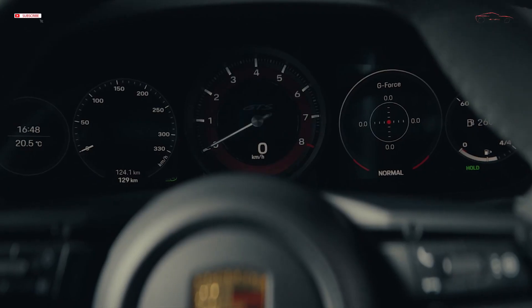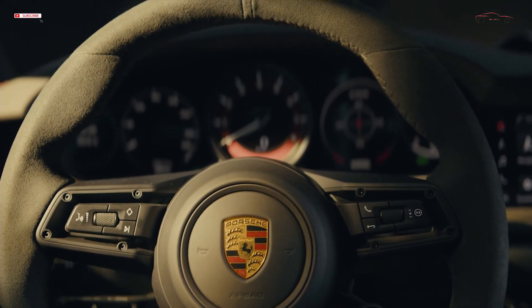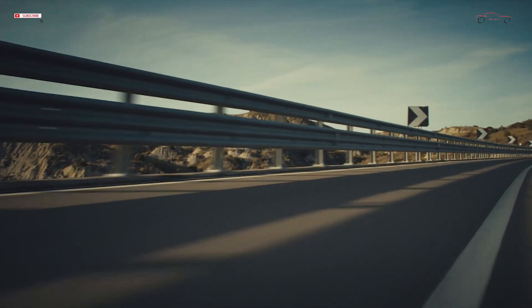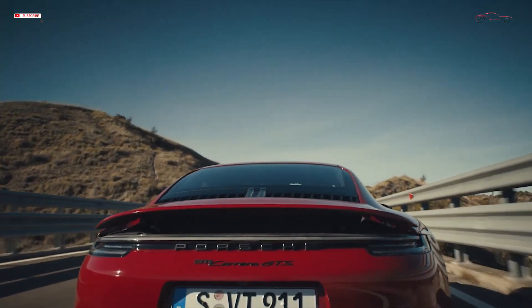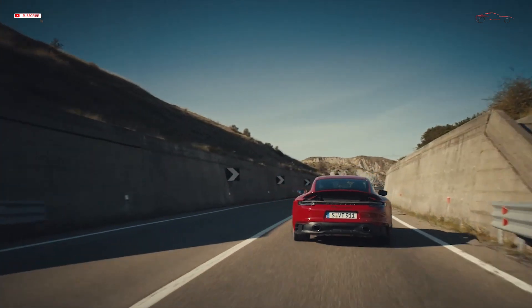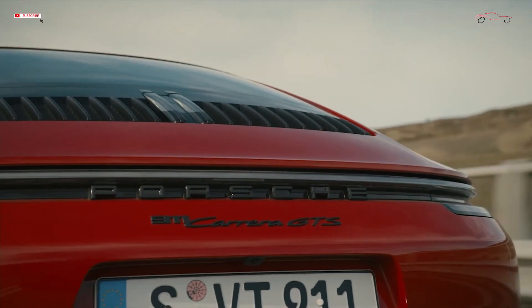An 8-speed Porsche dual-clutch transmission, PDK, or a 7-speed manual, as well as GTS-specific suspension with Porsche Active Suspension Management, PASM, and the high-performance braking system from the 911 Turbo, ensure the superior transmission of longitudinal and lateral forces. Driving dynamics will be further improved with the lightweight design package, which will be available on the GTS for the first time and saves up to 25 kilograms.